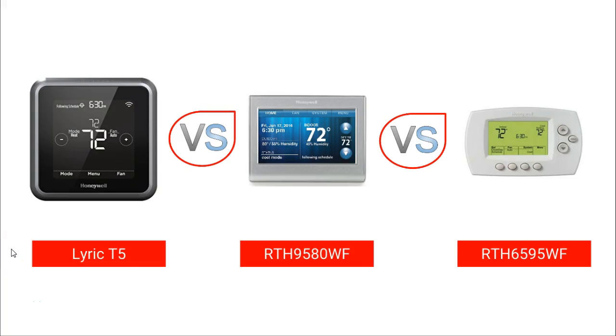Hello everyone and welcome to another video brought to you by James from MySmarterHome.com. In this video I will be comparing three Honeywell Wi-Fi or smart thermostats that are really big sellers: the Lyric T5 versus the RTH9580WF versus the RTH6580WF. To make it simpler and quicker I will refer to these thermostats as the T5, 95 and 65.